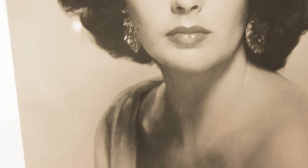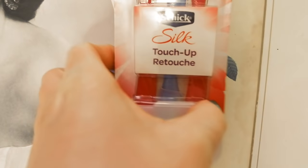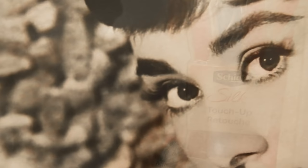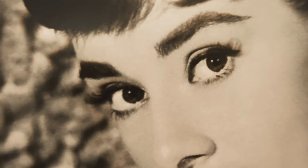Next on the list is Elizabeth Taylor. Elizabeth Taylor would shave her face, removing all the fine baby hairs as well as the surface layers of skin. This would give her face a really nice glow and make applying makeup much easier.